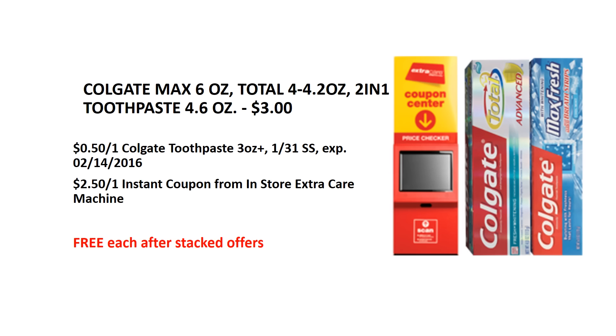Select Colgate toothpaste is on sale for $3 each. We will have a $0.50 manufacturer coupon from the January 31st SmartSource insert. Additionally, this week when you scan your ExtraCare card at the CVS Redbox machine, you will get a $2.50 instant coupon. Use the manufacturer coupon along with the instant coupon, making them completely free.